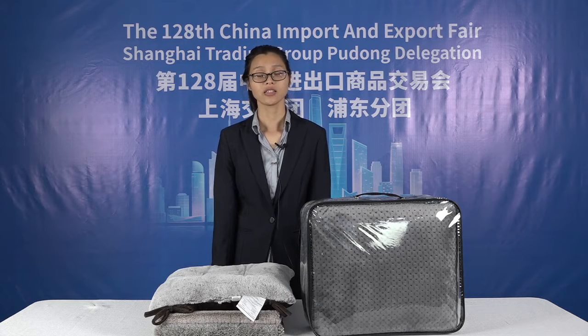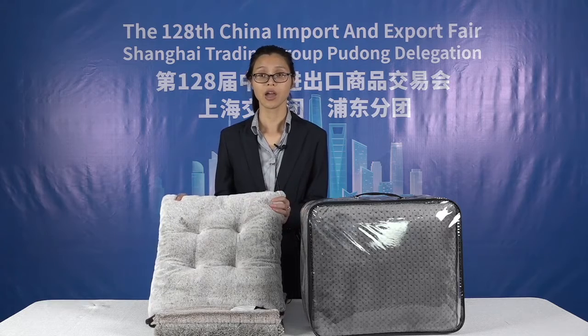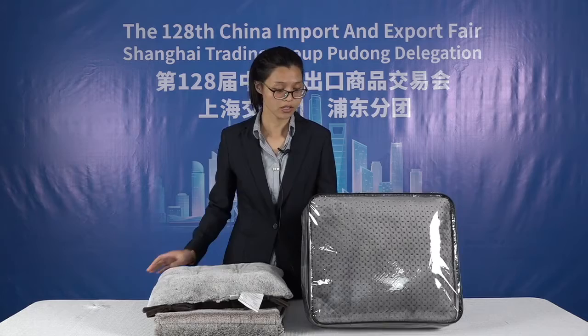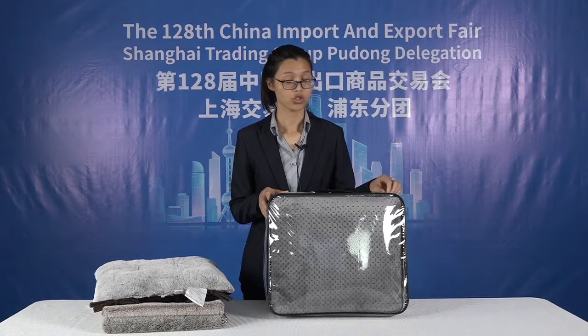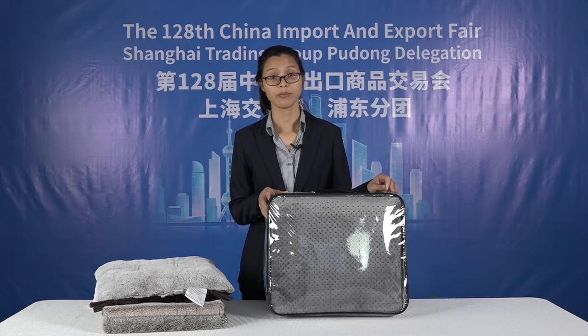Next, I will show you two of our classical series products. The first I want to present is the artesonic bedset, also called a pinthonic bedset.